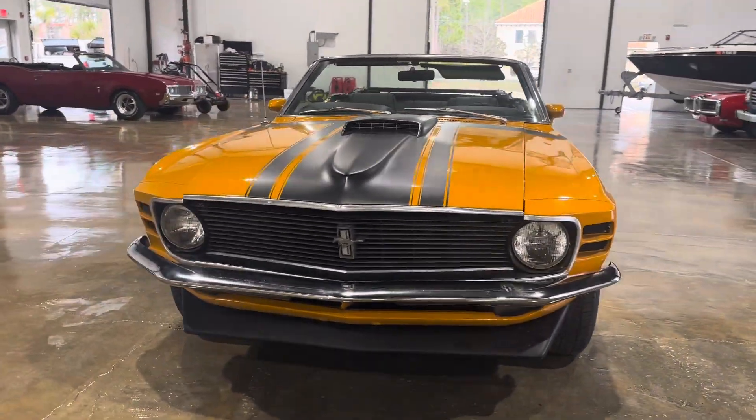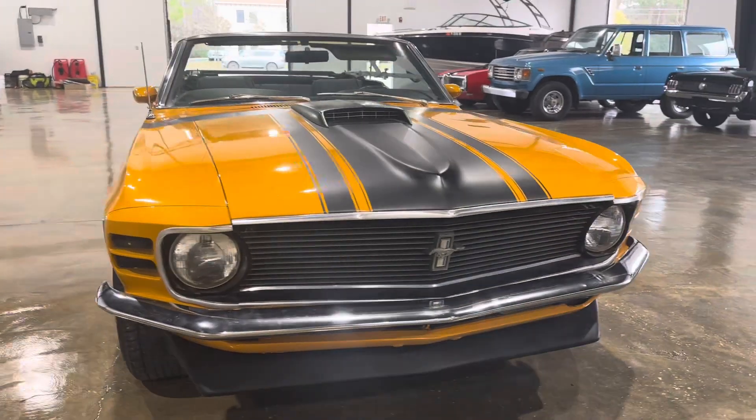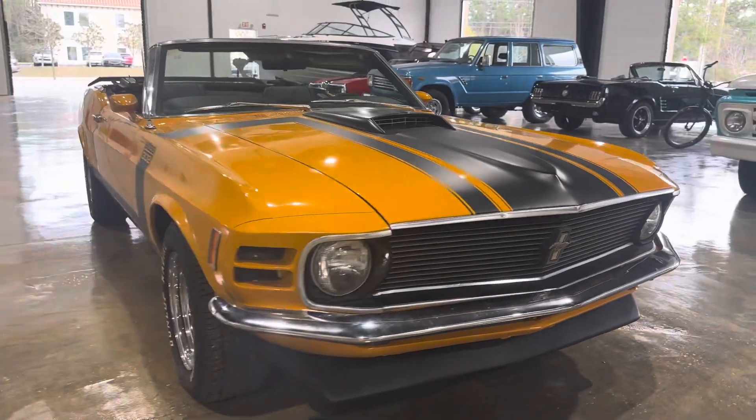It does have a 302 V8 in it, with power steering as well as power brakes.